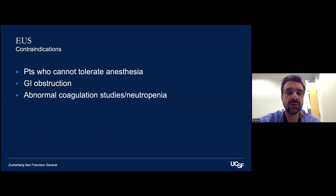Contraindications for EUS are essentially similar to ERCP: inability to tolerate anesthesia, luminal obstruction that won't allow passage of the echoendoscope to the area of interest, abnormal coagulation studies if performing a biopsy, or neutropenic patients.